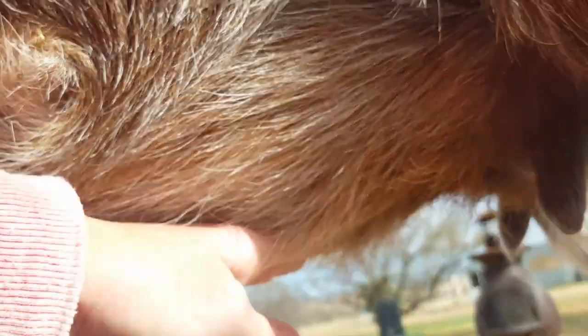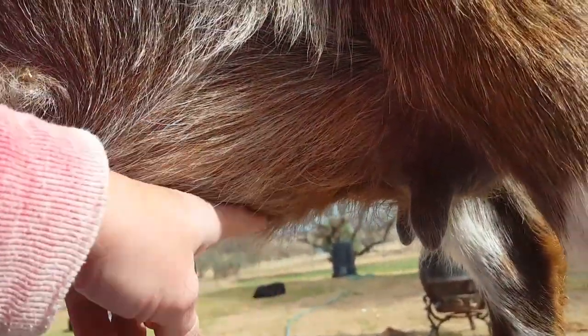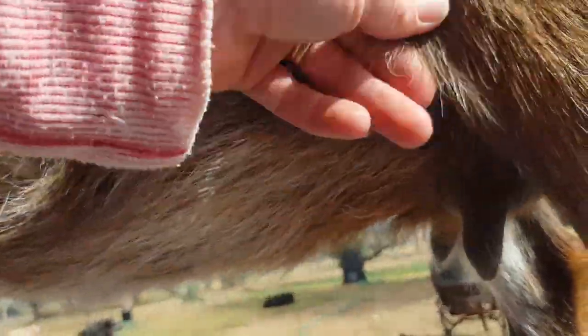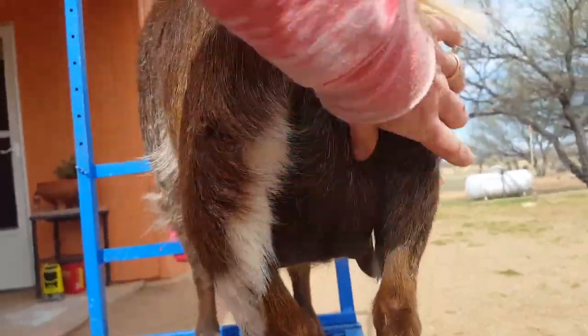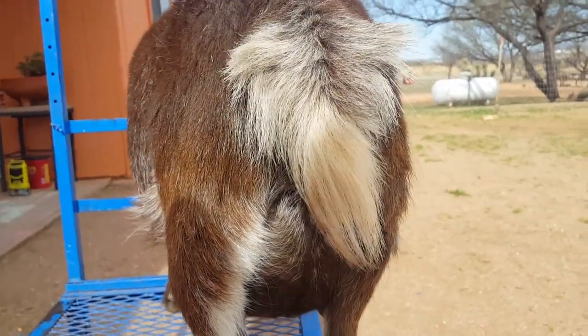All this hair under here I'm going to shave to about right here, and all around the udders. I'm going to clean up the tail a little bit and the back legs. Other than that, that's all I'm looking for.